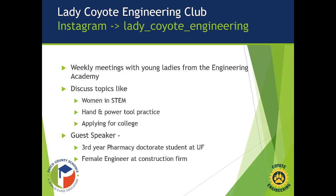We have a couple of after-school clubs as well. We have our Lady Coyote Engineering Club, with weekly meetings for the young ladies in the Engineering Academy. We talk about women in STEM, use hand and power tools — bench grinders, drills, and more — and get them hands-on experience they may not have otherwise. We also discuss how to apply for school, taking advantage of every opportunity. We've had guest speakers including a third-year pharmacy doctorate student from UF and female engineers from a local construction firm.